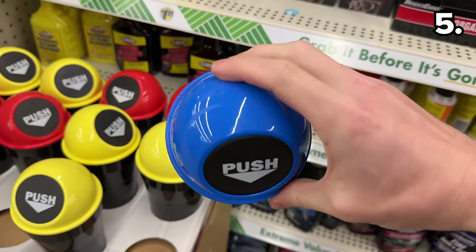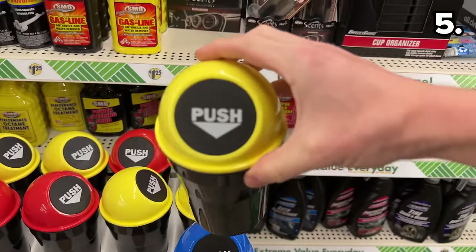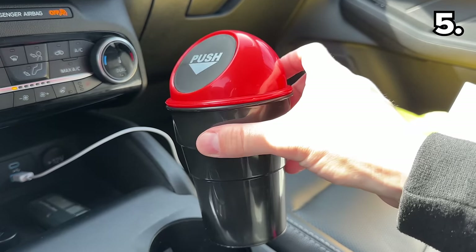This car trash can holder is not a new item, but it's at a far cheaper price than what Amazon is selling it for. It might be a great gift for a car lover or for any holiday-related road trips to keep trash under control.